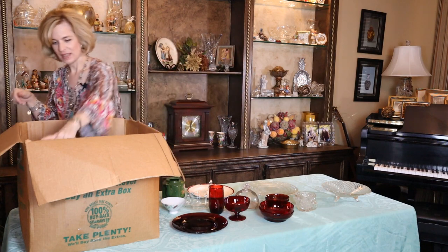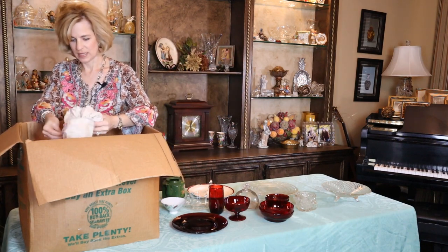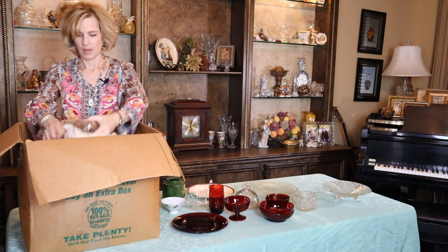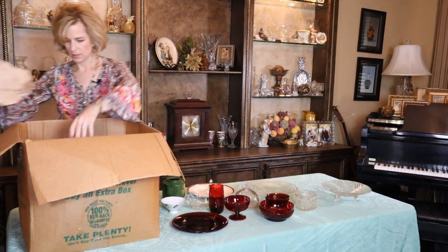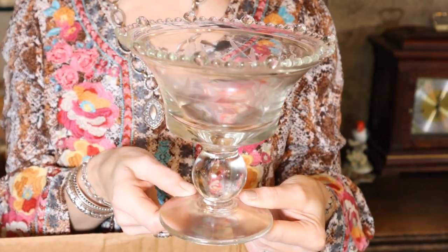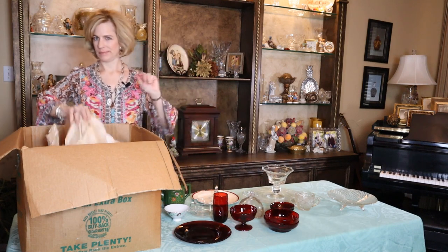We're just going to keep unpacking. I want to be so careful in case there is a lid to the teapot, so I don't want to toss anything on the floor until I know that it's empty. And here's another teacup in the clear. I'm excited about that sugar bowl. Look — this is a compote and it's even etched, so pretty. There must be a lid inside. It's even pretty on the cake plate.